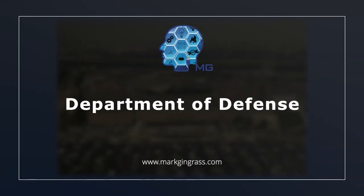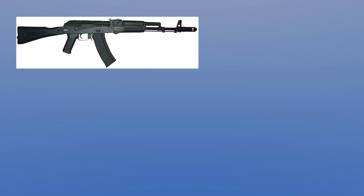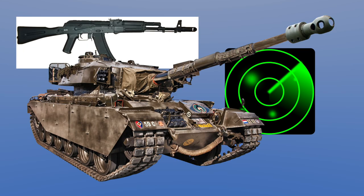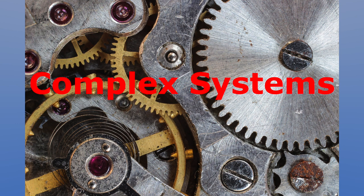The Department of Defense has hundreds of thousands of end items, encompassing thousands of different types and models, ranging from small arms to radars to tanks and aircraft. Many of these weapon systems and other end items are complex systems with many expensive components.